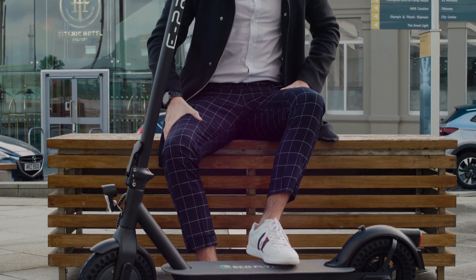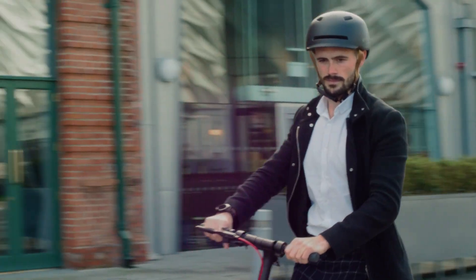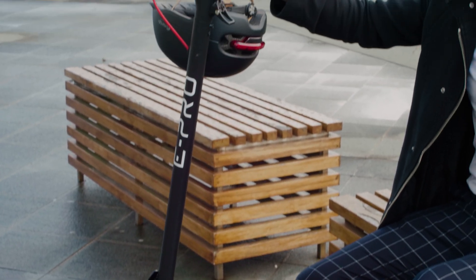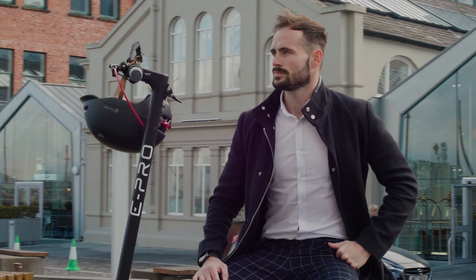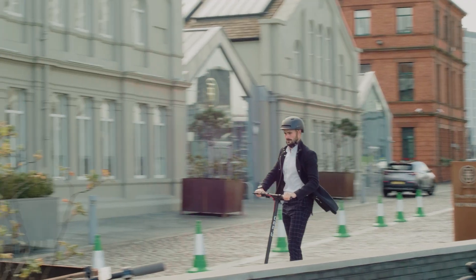The E-Pro high-flying model is ideal for the rider that wants to glide in all weathers and terrains. It has a 350W motor with a 25kmph top speed, ideal for heavier riders with a 120kg load limit or for riders who like extra power.